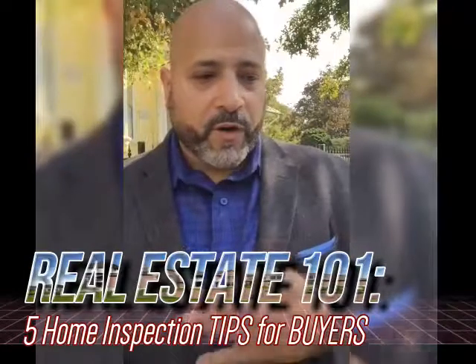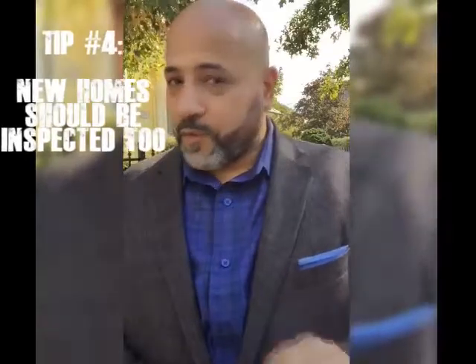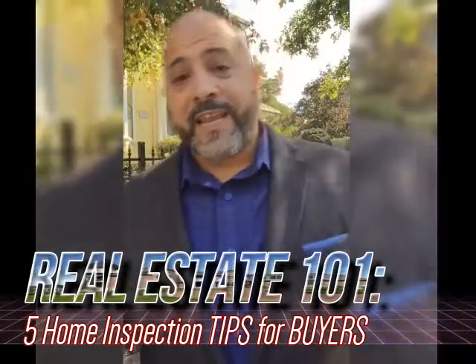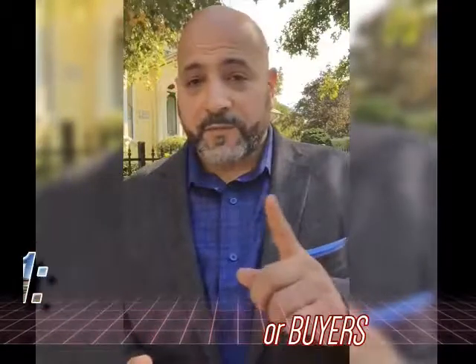Number four: new construction. Just because a property is new construction doesn't mean it's perfect. You should absolutely still consider having a home inspection. Unless you're a professional in the business — and most people aren't — if you find problems you can address them. If you don't do the inspection, you won't find the problems and you're buying it as-is.